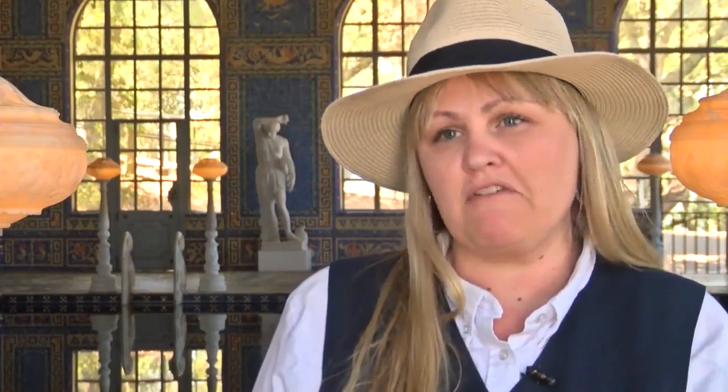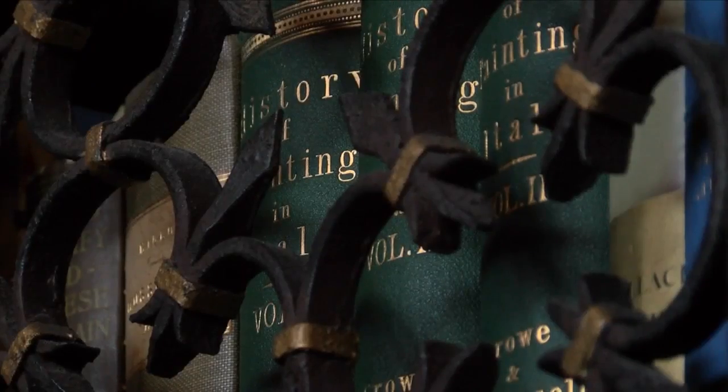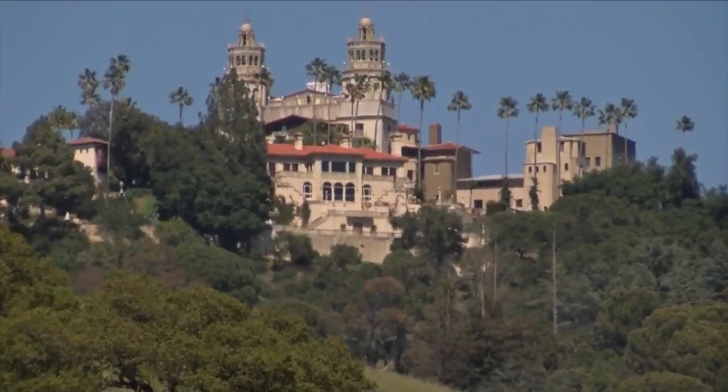We identify William Randolph Hearst first and foremost as a newspaper publisher — that's kind of how he started, as a publisher — but grew a media empire from there. A media empire, and also a small empire called Hearst Castle.